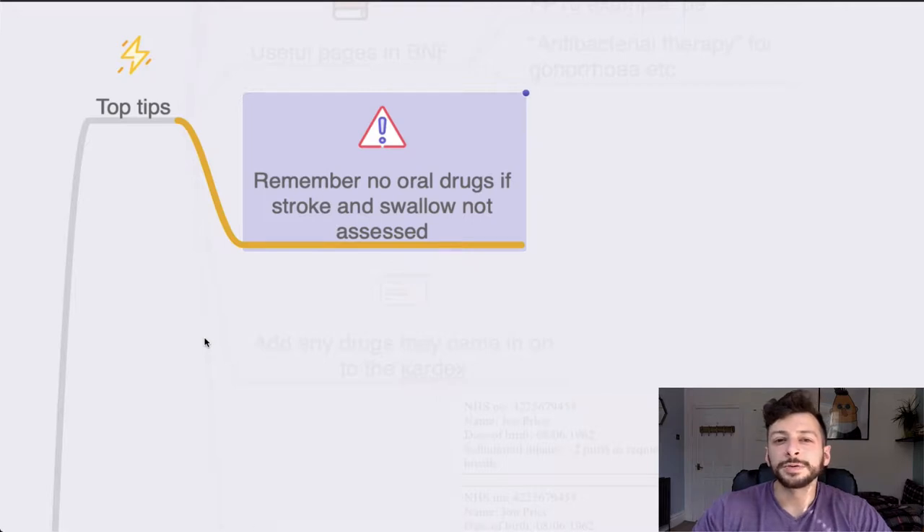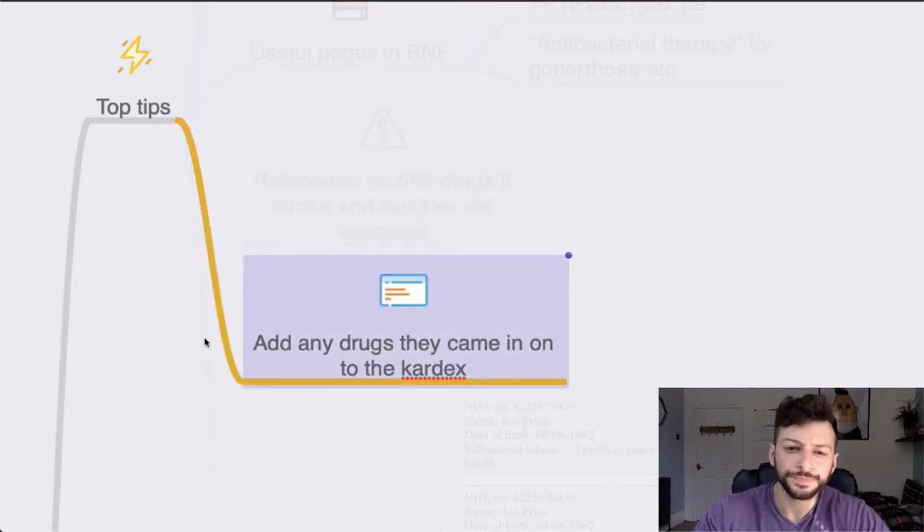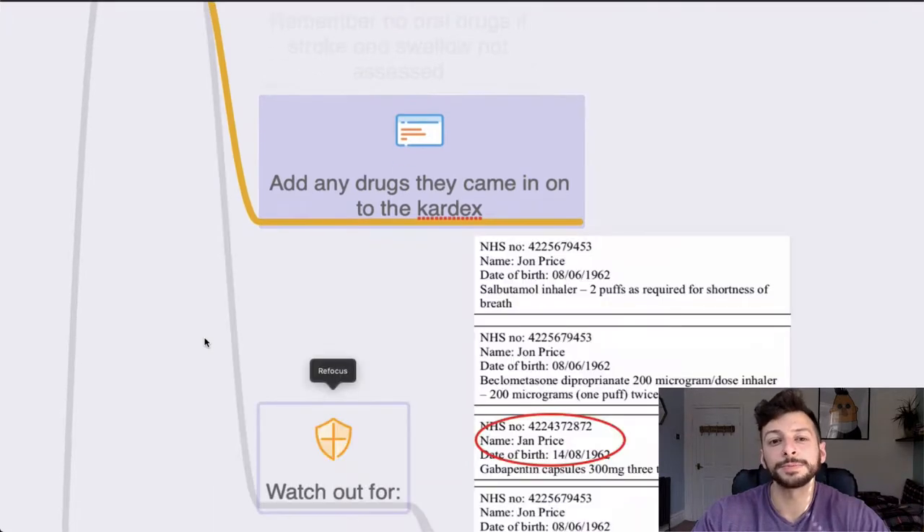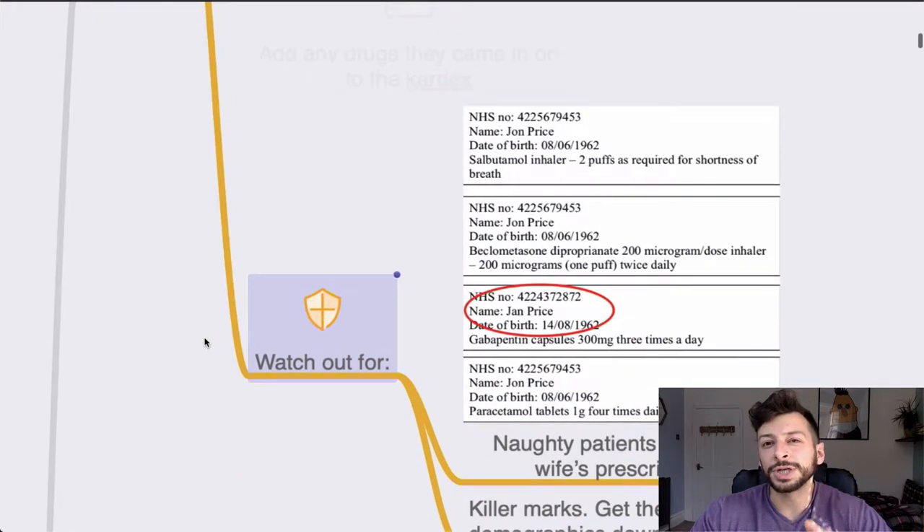Remember that if you're given an instruction to prescribe for someone who's just had a stroke and they haven't had their swallow assessed, then no oral drugs until it is assessed — you might have to go for IV, subcutaneous, or some other route. If a patient comes in with existing drugs on the cardex, you want to add any drugs they had on admission into the cardex unless they are contraindicated — for example, if they are in AKI. Use your clinical reasoning for this paper; generally they won't make you make too many diagnostic reasoning jumps, but keep an eye out.